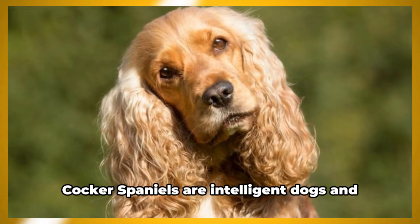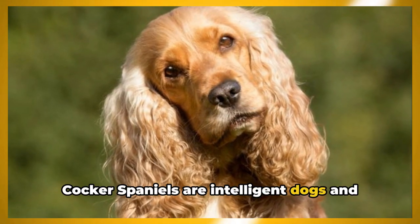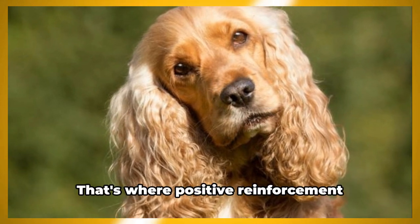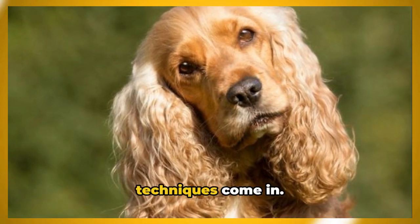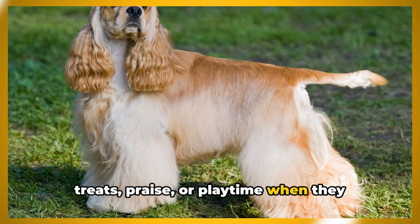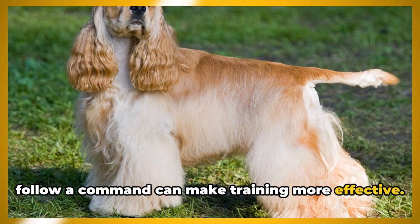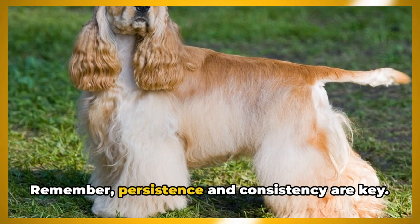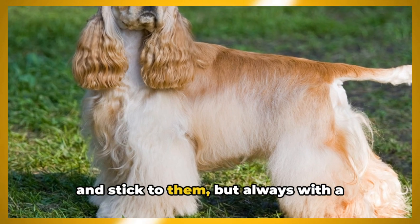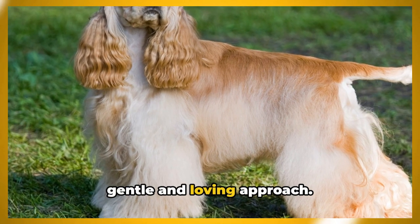On to training needs. Cocker Spaniels are intelligent dogs and they're keen to learn. However, they can sometimes be a bit stubborn. That's where positive reinforcement techniques come in. Rewarding your Cocker Spaniel with treats, praise, or playtime when they follow a command can make training more effective. Remember, persistence and consistency are key. It's important to set clear boundaries and stick to them, but always with a gentle and loving approach.